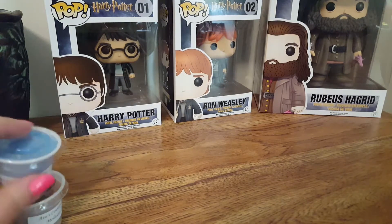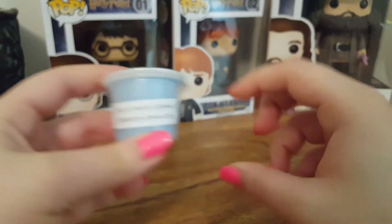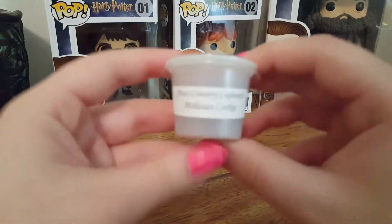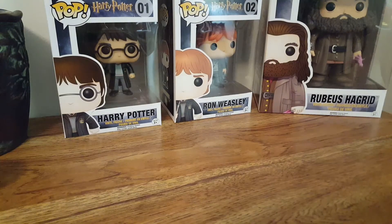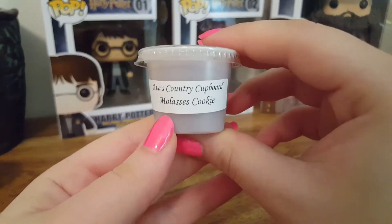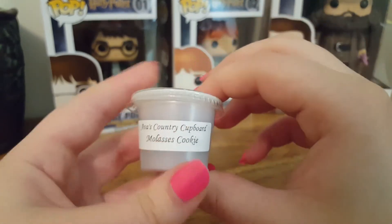The next sample is Blueberry Lemon Cake — I got this in a clamshell, so I'm just gonna tell you what I think when I get there. The next one is Molasses Cookies, and this is nice. I do get that molasses kind of spicy, sweet note. It's a very good bakery scent.